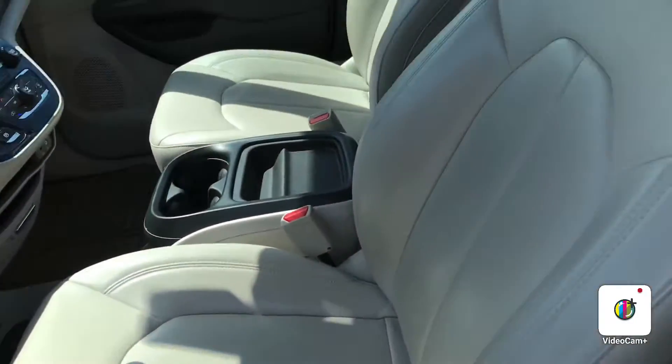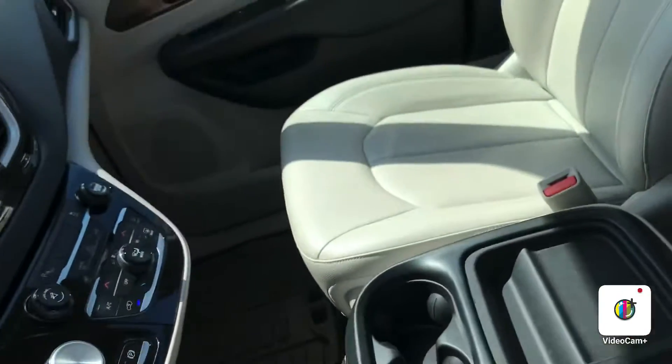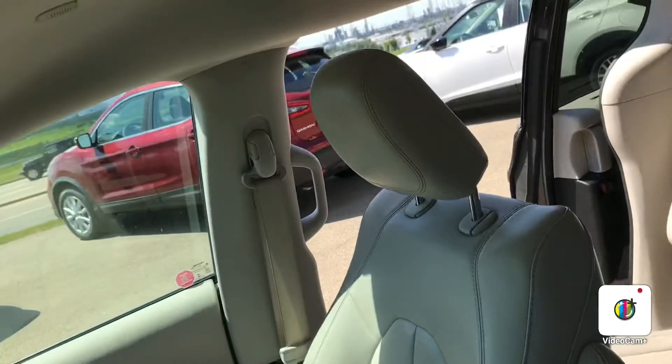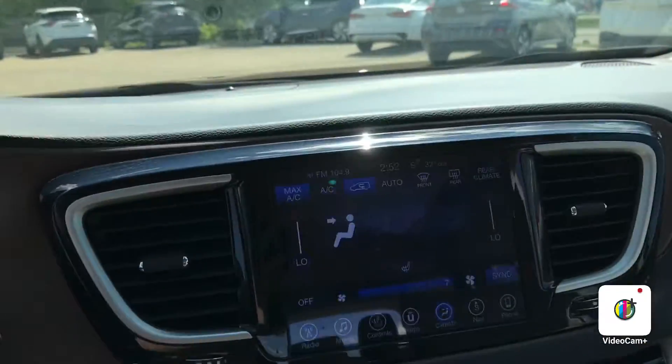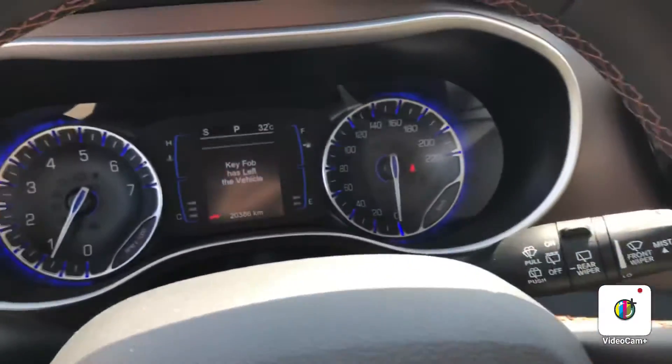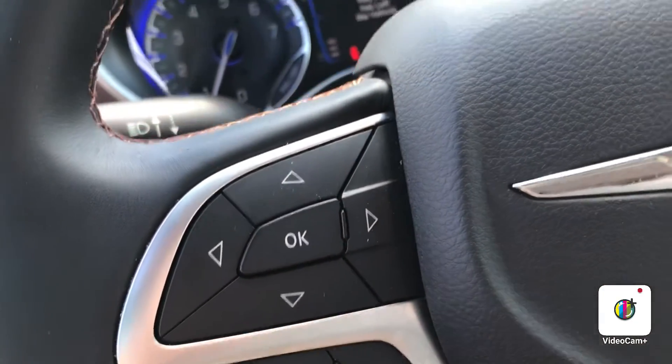Leather-heated. Very nice condition. Low kilometers. It's got cruise control, volume control, and Bluetooth right on the steering wheel.